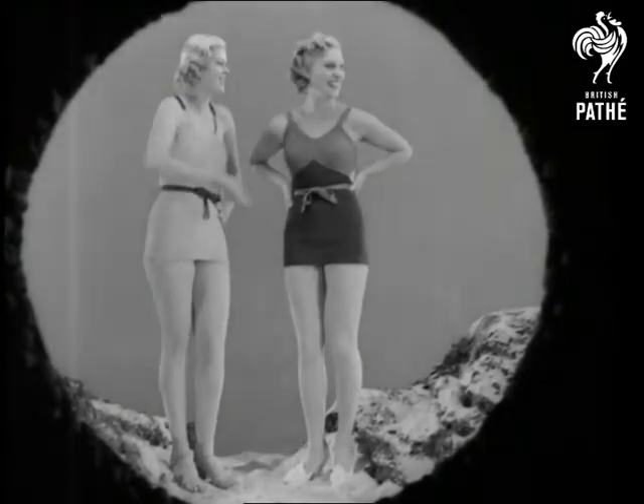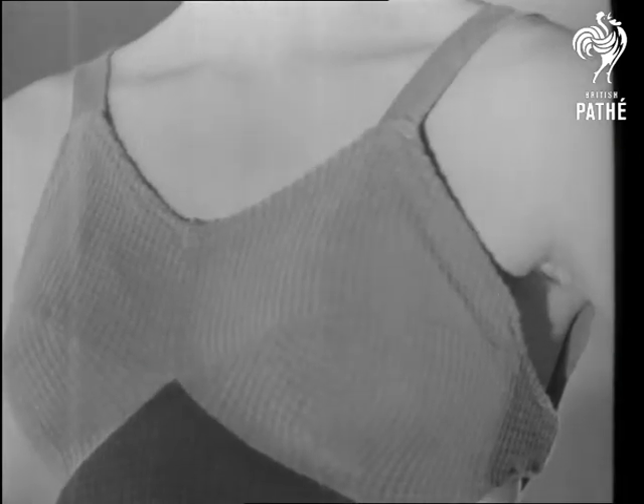In a moment, you'll notice in these examples of the built-in brassiere the figure-controlling action of the straps.